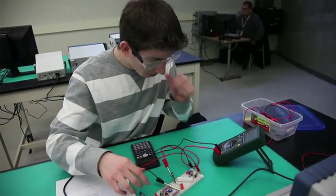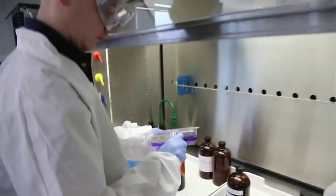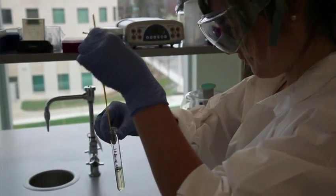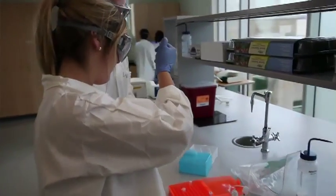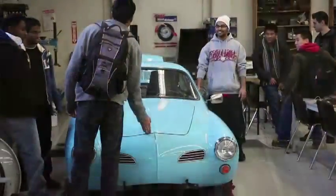People that thrive in our program are the ones that really learn best by doing — rolling up their sleeves, taking something apart, looking at how it works, and thinking about how to put it back together in a different way. They also want to know why. They want to understand some of the theory and how things work, but then be able to take that and use it in something very real and tangible that they can touch and feel.